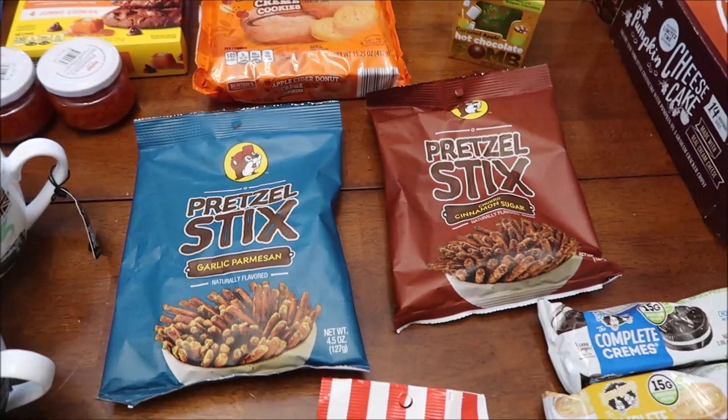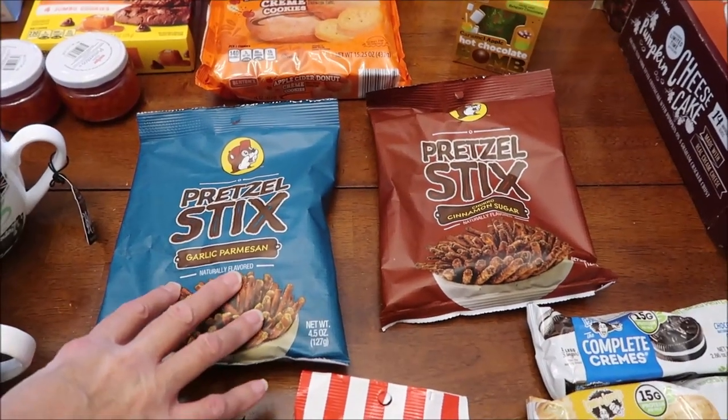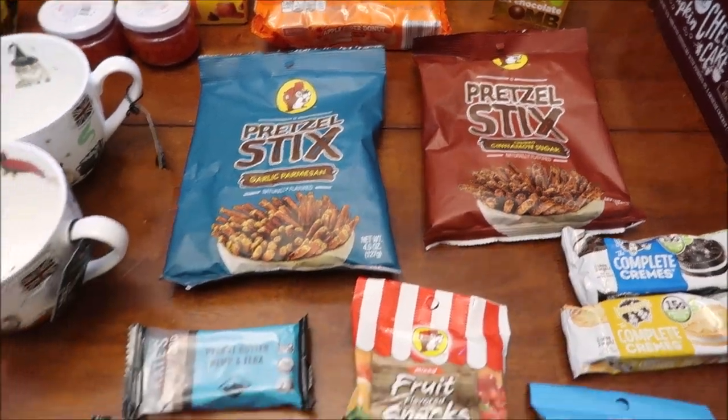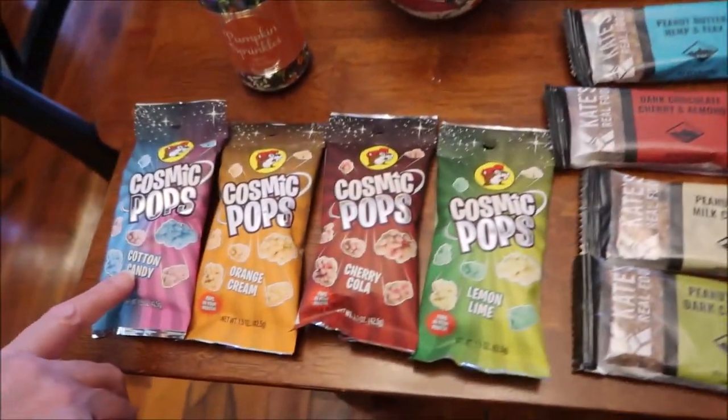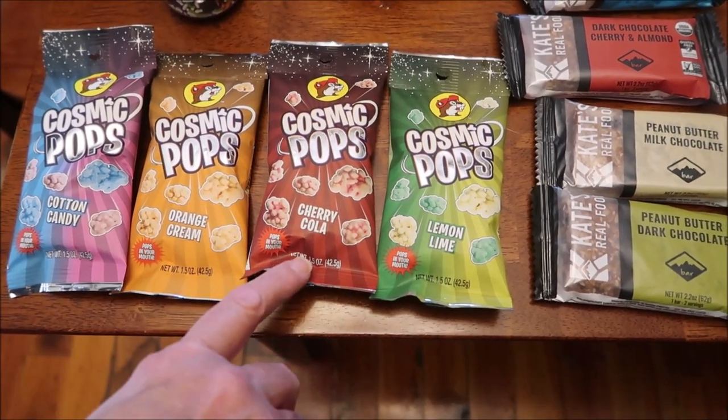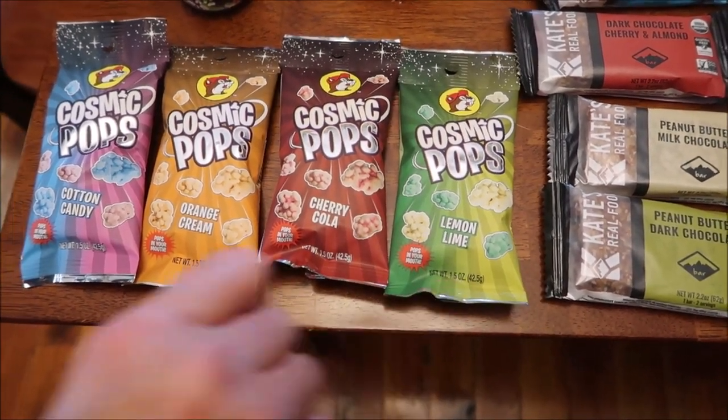At Bucky's, we bought these pretzel sticks — garlic Parmesan and churro cinnamon sugar. We also bought these cosmic pops — they're new. They have cotton candy, orange cream, cherry cola, and lemon lime.